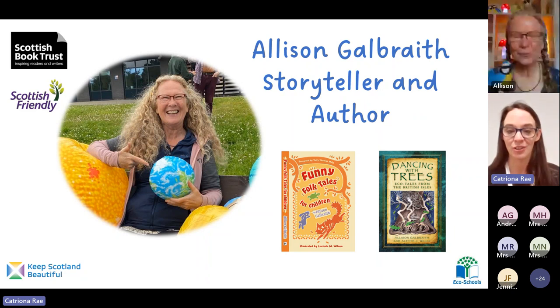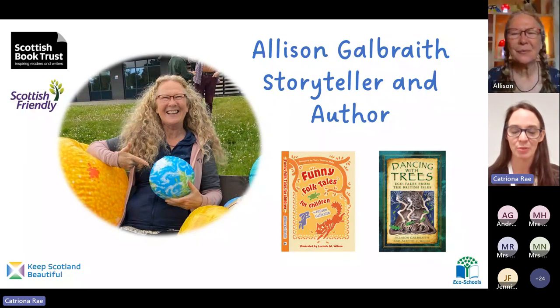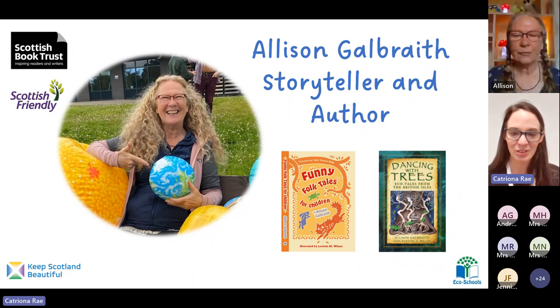I am so pleased to welcome Alison Galbraith, who is a storyteller and author. Alison has a beautiful story for us today and an activity for you all, so I hope you're comfortable and ready. Hello everybody! I heard you speaking about aphids — somebody's class has been looking at aphids. My story is all about aphid eaters.